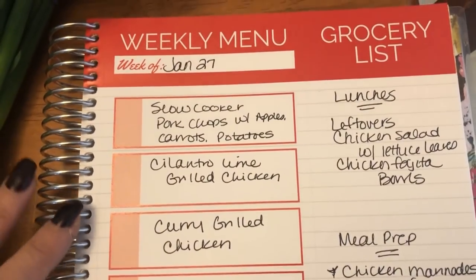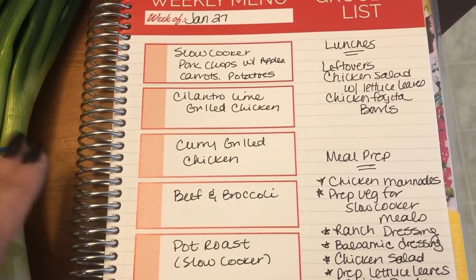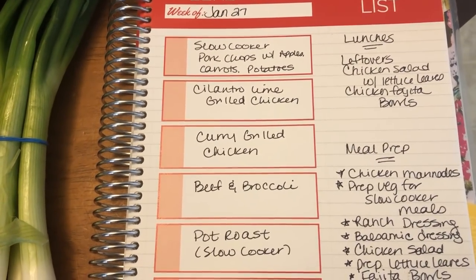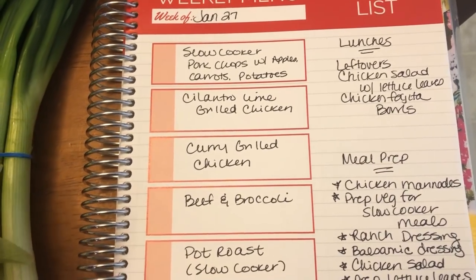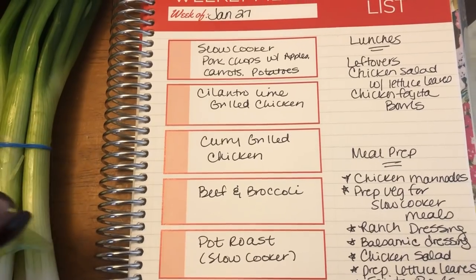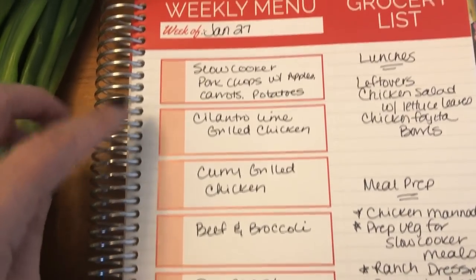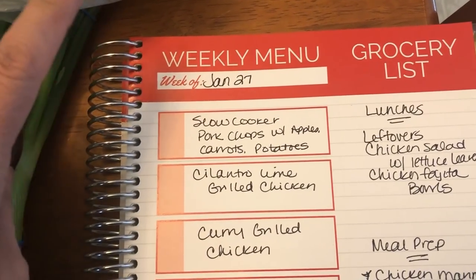I'm going to show you my meal plan. I didn't put the days on here because I have no idea what days I'm going to have what — I always end up going off my meal plan as far as order. I have a really super busy week, so I purposely picked a few slow cooker meals to help with that. This is starting for the week of January 27.